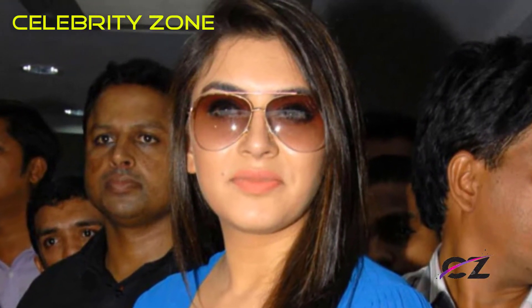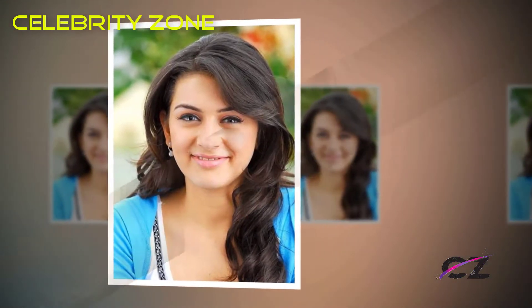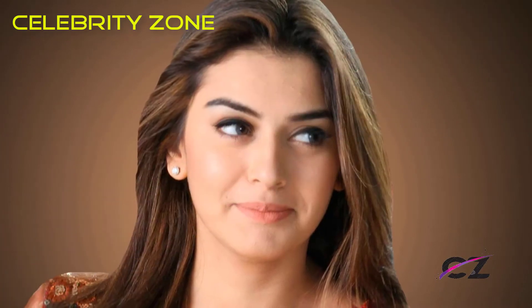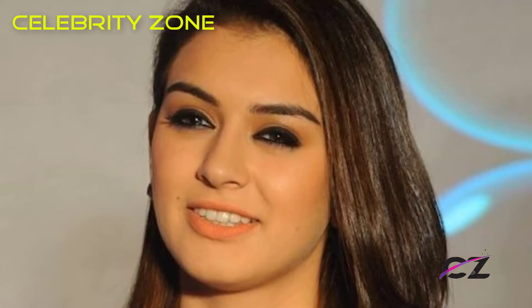This candid picture shows the fun-loving actress living it up with her friends. She looks gorgeous in the black dress even without makeup. This casual avatar is very sensuous and appealing. Her well-toned body is accentuated by the cut of the dress.